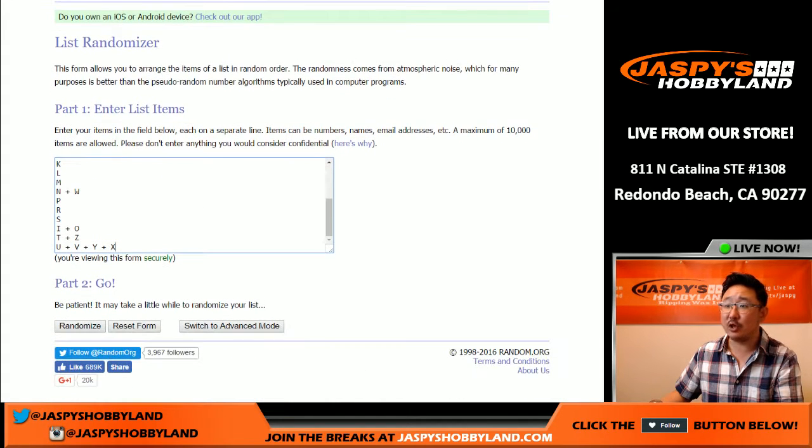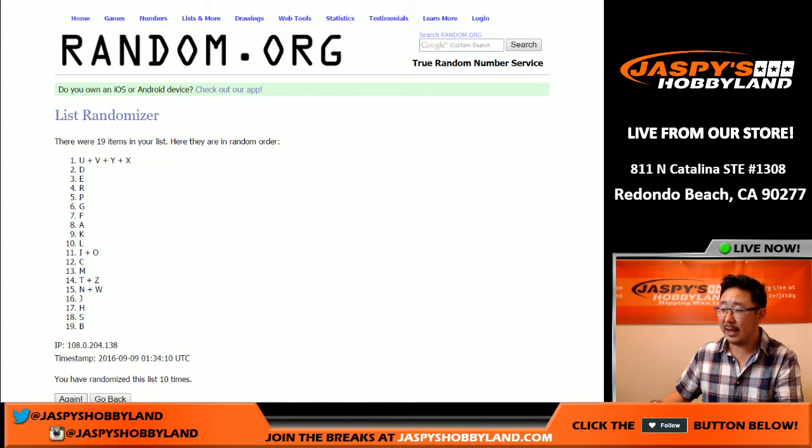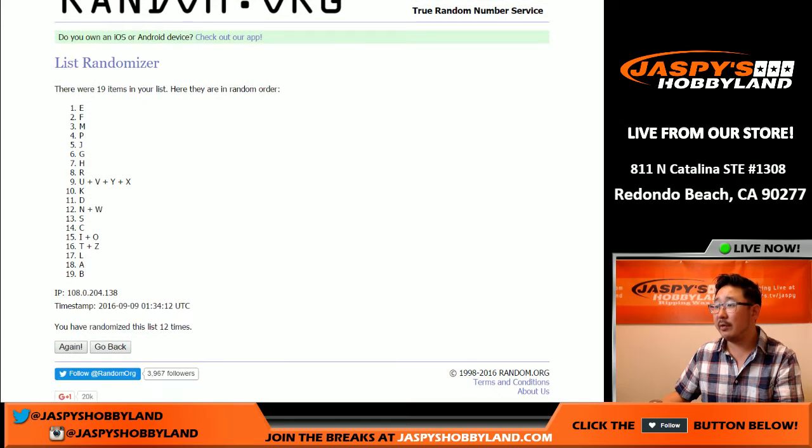And all the first name letters, twelve times, rolling one through twelve. E on top, B on the bottom.